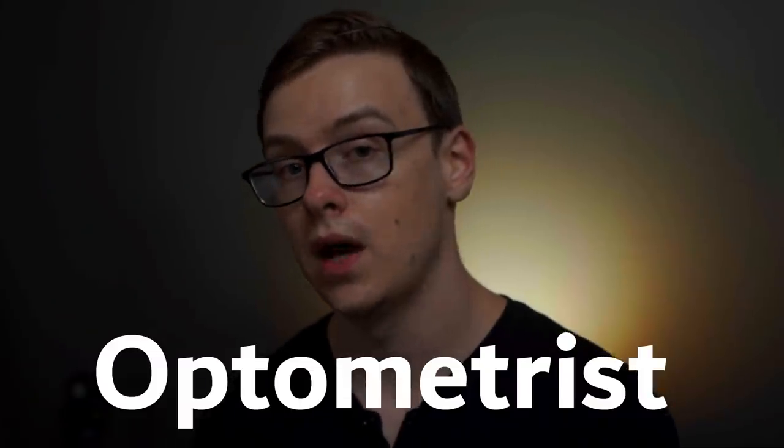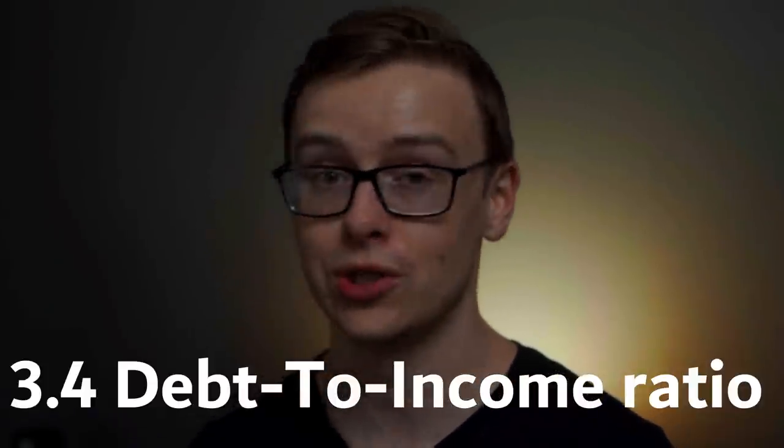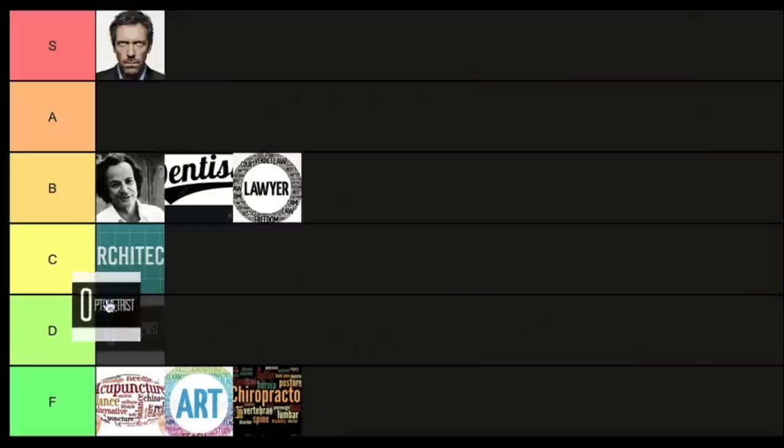Next is optometrist — experts in all things related to your eyes. Optometrists have a 3.4 to 1 debt-to-income ratio, which is not very good. However, they do have decent numbers that partially make up for that: they make around $115,000 a year, there are 42,000 jobs available, and it's growing at 10%, which is faster than average. Still, that 3.4 to 1 ratio really concerns me, so I'm putting this one into D tier — D for dope glasses.